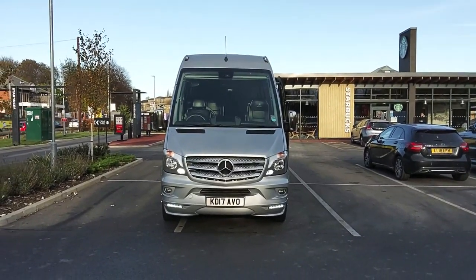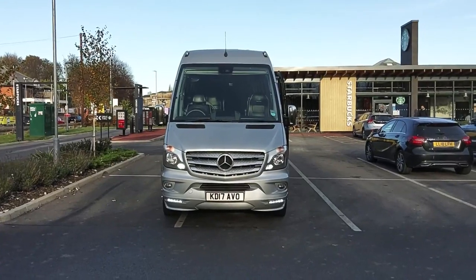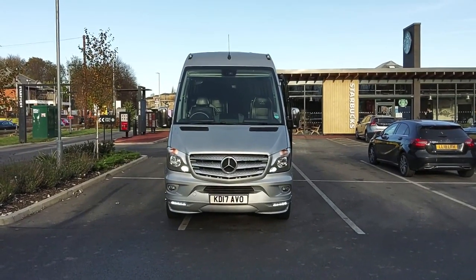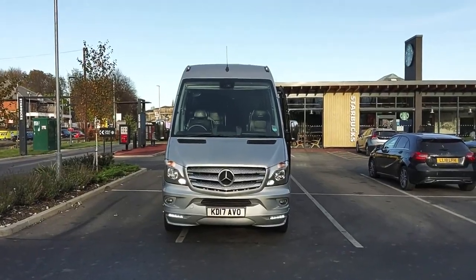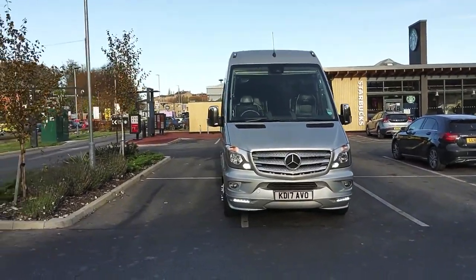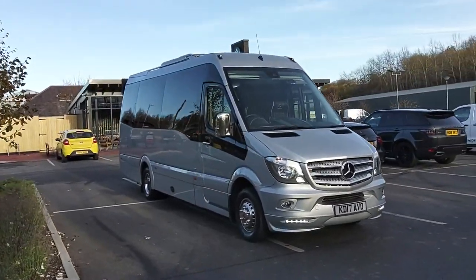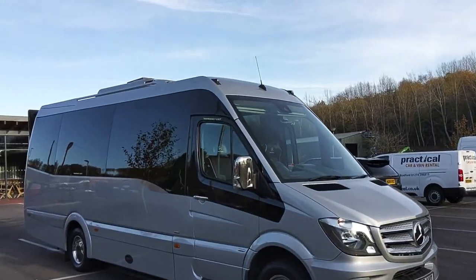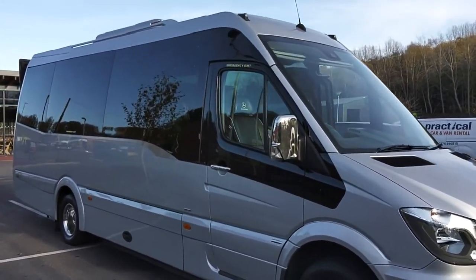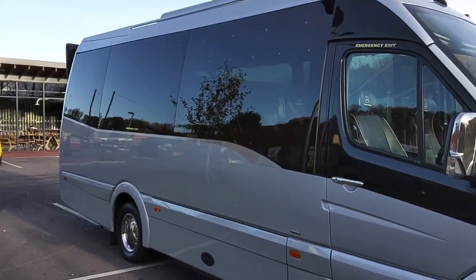Here we have a 2017, on a 17 registration, Mercedes-Benz 516 Sprinter CDI EVM Grand Tourer 19 seat midi coach. The vehicle is operated by our old friends Express Coach up in Batley, presented as ever with all their vehicles in pristine condition.